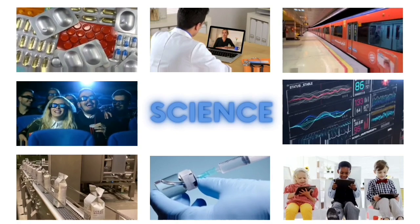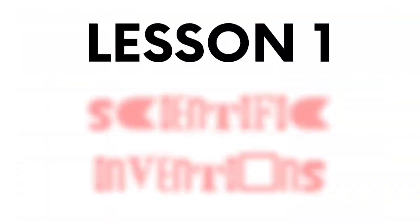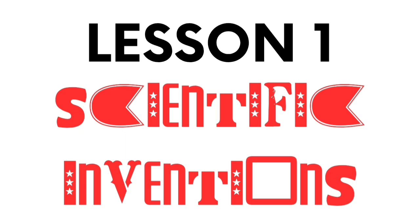These remarkable things came to be because of science. Let us explore the incredible world of inventions. What makes them so important? Inventions make our lives easier and more interesting. They also provide solutions that help us protect our planet. They are creations that work like magic by helping us live comfortably every day.